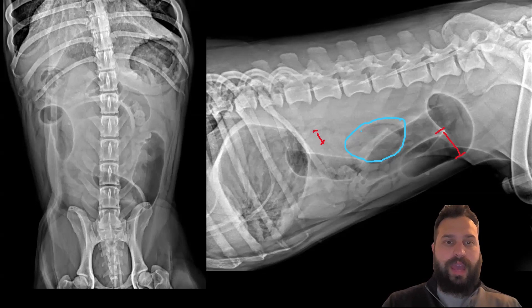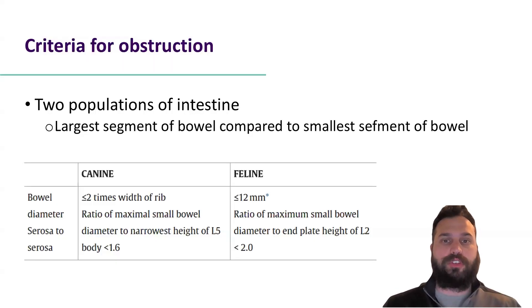If we take a look at the criteria for obstruction, the one I really like to use is two populations of small intestine. What we're saying is the largest segment of small intestine compared to the smallest segment of small intestine is at least two times the size — that's going to be an indication for mechanical obstruction.